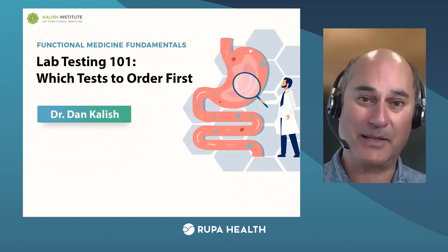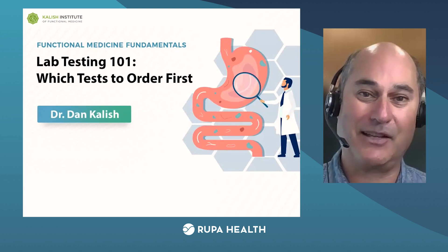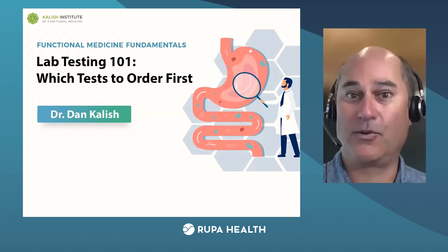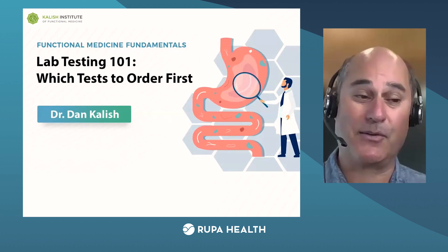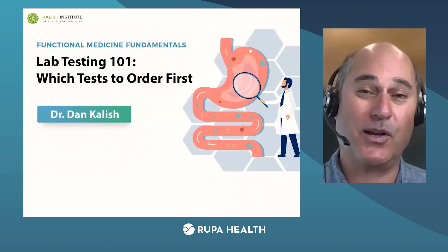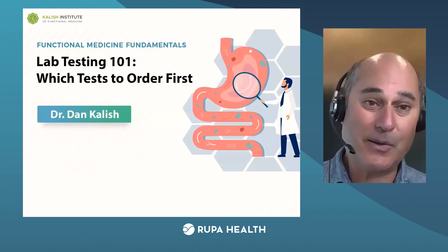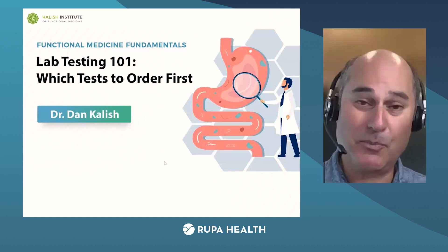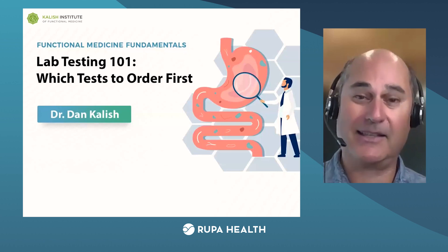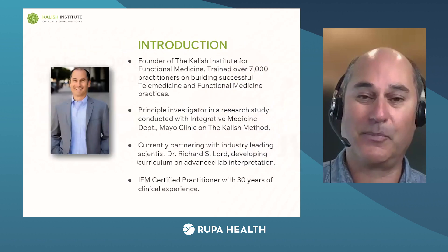If you don't have the lab test, the motivation to do a supplement program — which leads to the motivation to make lifestyle change — falls apart. The other thing that labs are really extraordinary at is finding the underlying cause, the root cause of the person's problem. That's the whole point of the testing. We want to make sure you're super comfortable ordering your first test so you can get into functional medicine and make it happen for yourself and your patients.